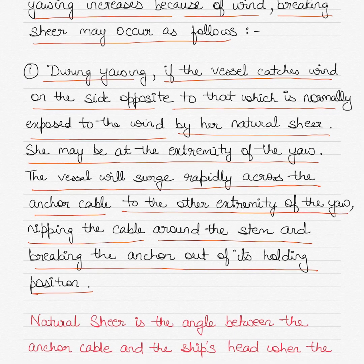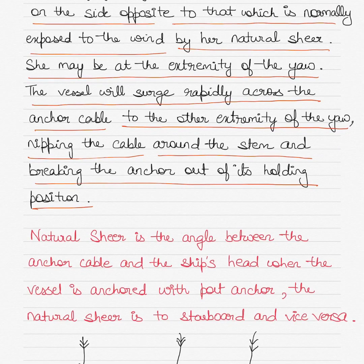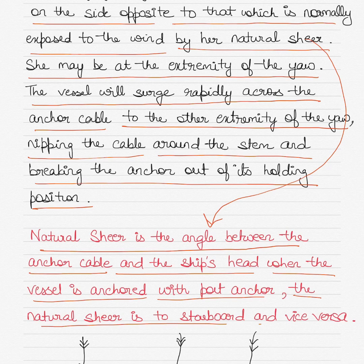In such a case, the vessel will then start to drag anchor. Natural shear is the angle between the anchor cable and the ship's head when the vessel is anchored. With the port anchor, the natural shear is to starboard, and if anchored with the starboard anchor, the natural shear will be to port.